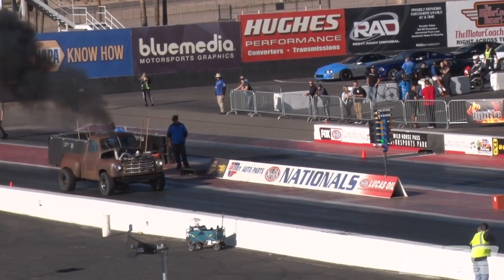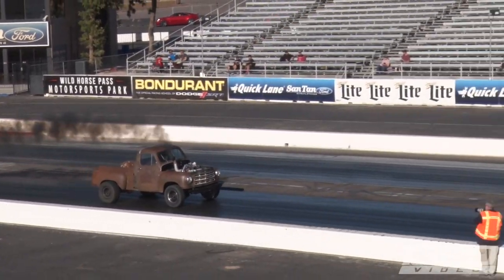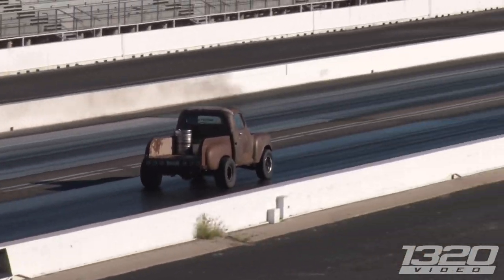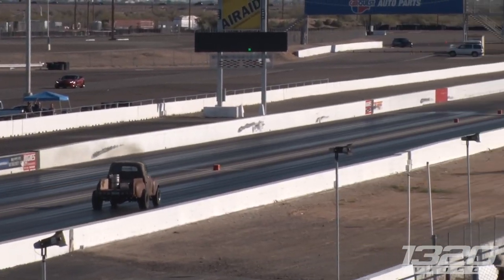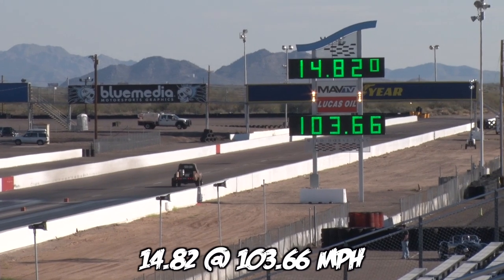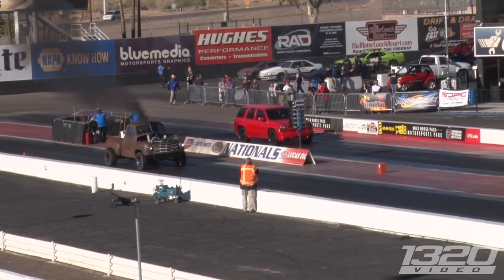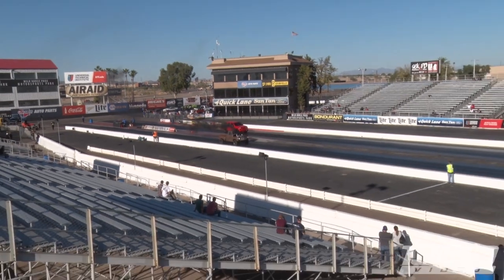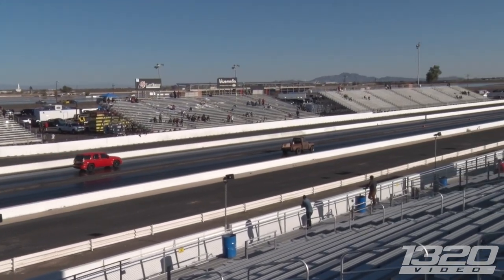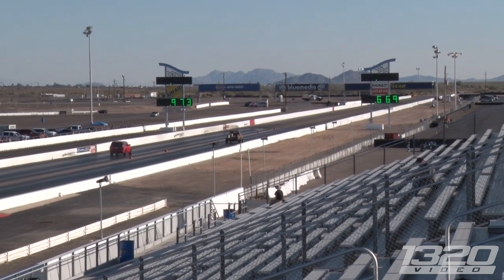The crew cab's coming — this truck around 9:40. You can see it on T20 Video's YouTube page. He's getting some gears going down the track, having some fun out there. The Trailblazer is coming back — it looks like he might not have enough though.